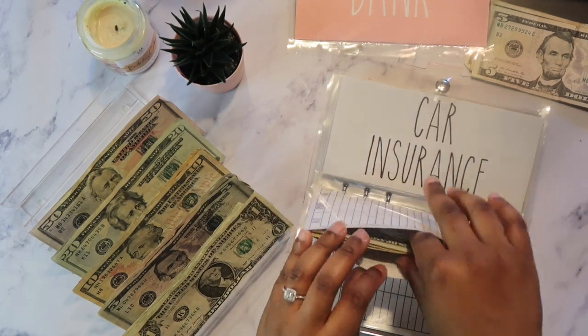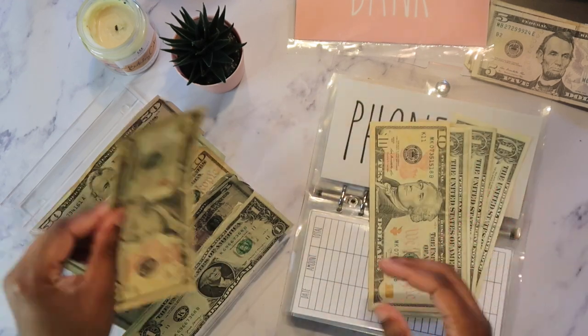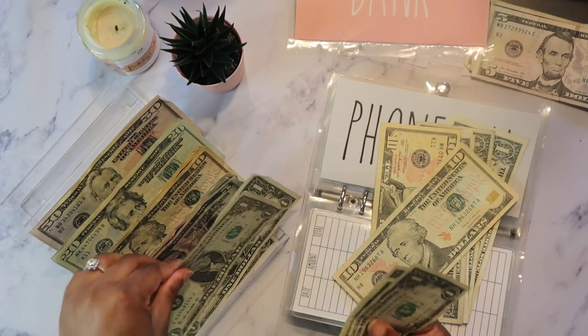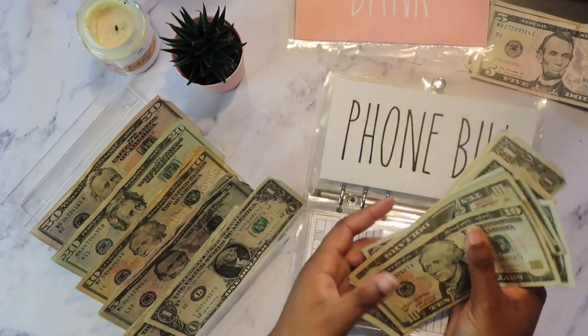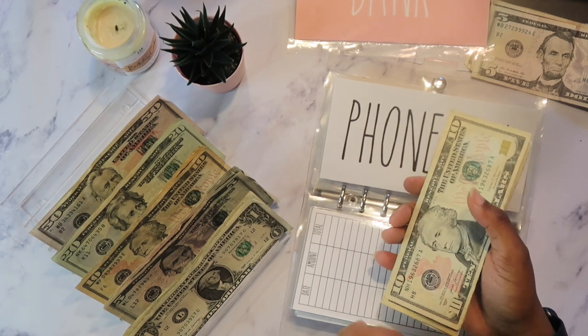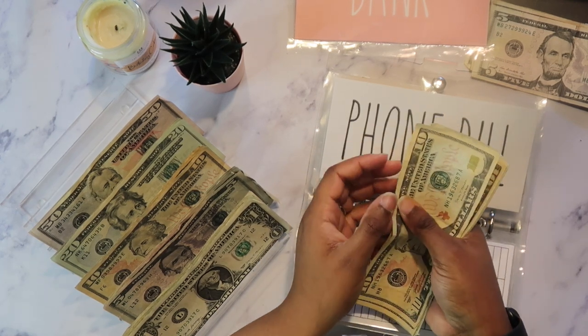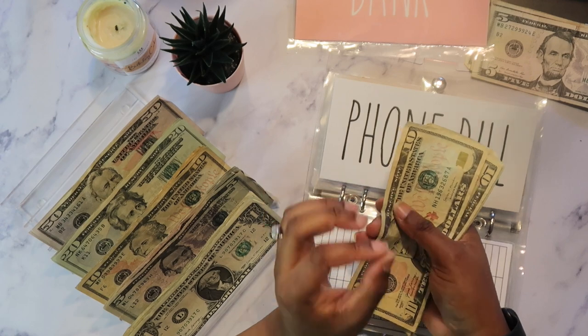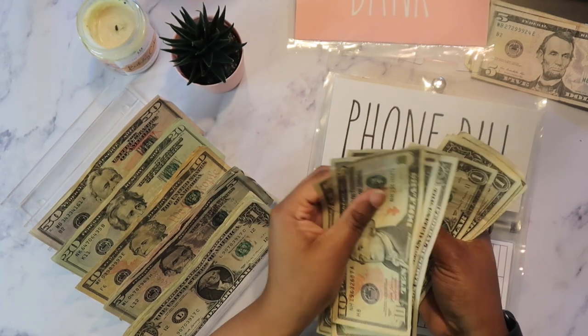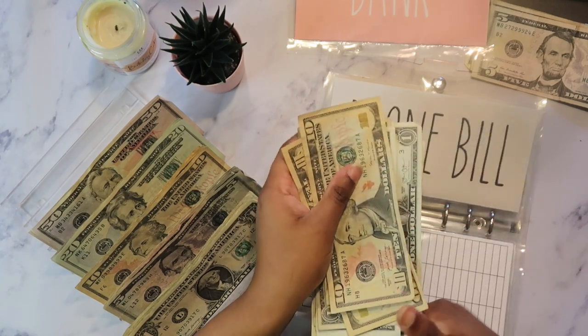My phone bill is getting $14 — so 10, 11, 12, 13, and 14. My phone bill — my portion of it — is $55 that I pay at the end of the month. So my phone bill now has $28 total.